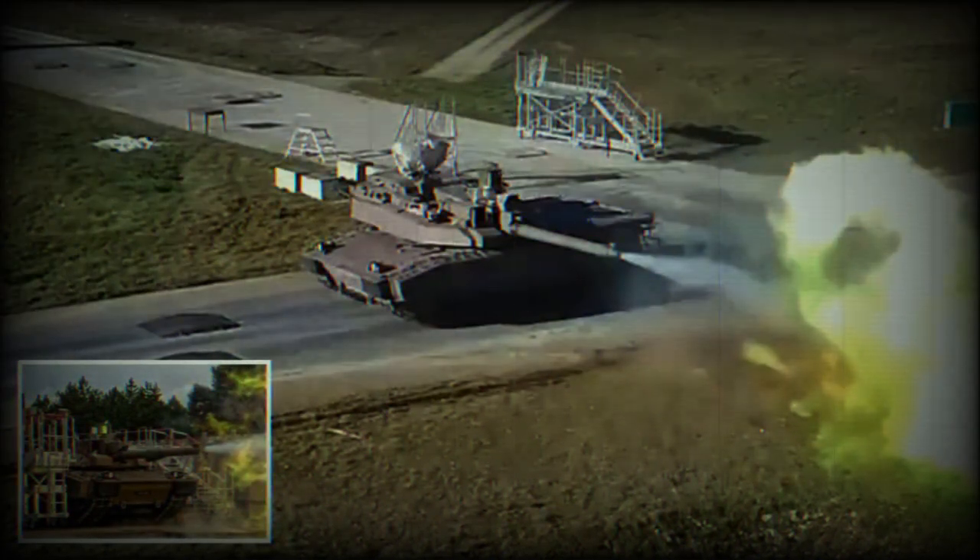The crew of the Leclerc XLR tank includes a commander, gunner, and driver. The tank measures 10.6 meters in length with the cannon facing forward, 3.6 meters in width, and 3.43 meters in height. Its weight varies between 56 and 63 tons based on load and conditions.